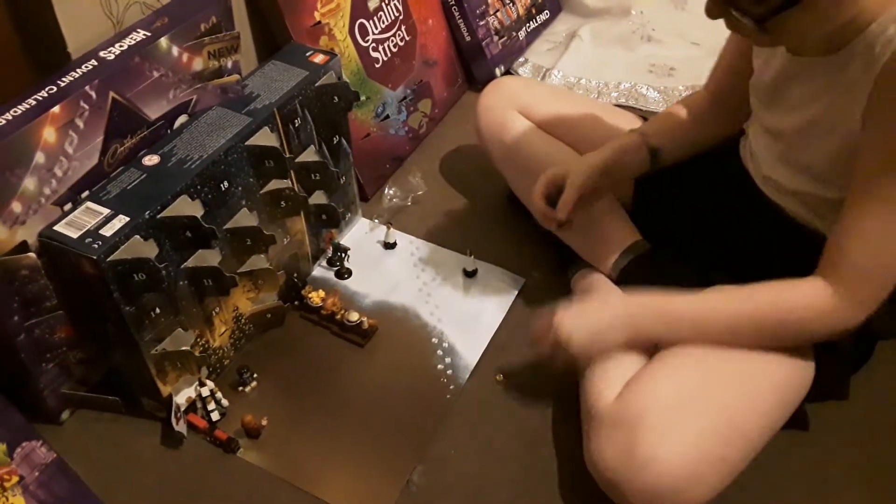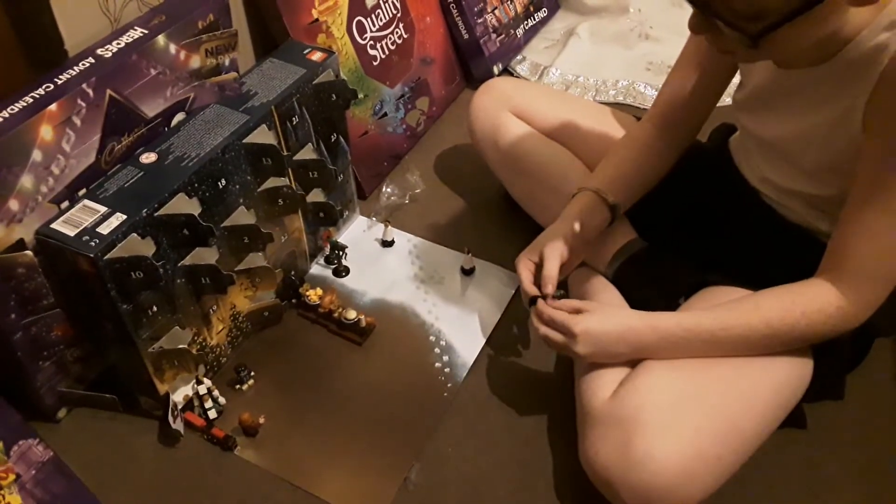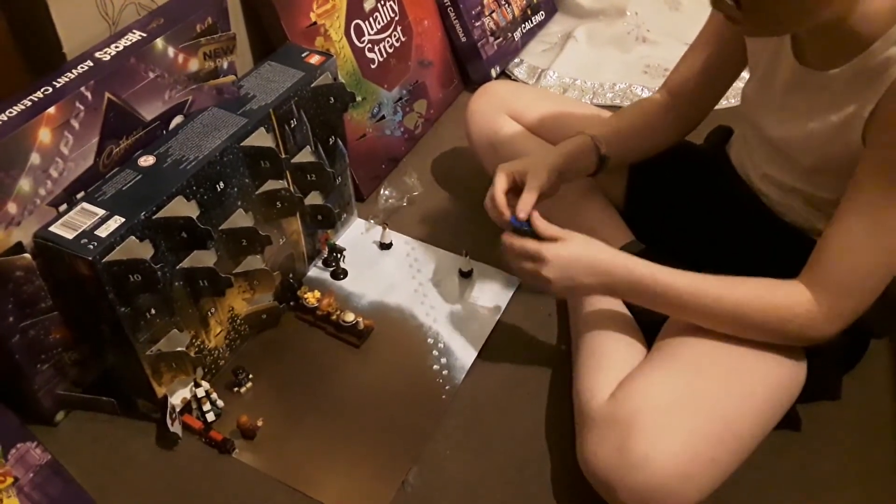Sorry, I forgot something — that was day 13 of the LEGO Christmas Harry Potter Advent Calendar. So yeah, peace out guys, see you in the next one, bye bye!